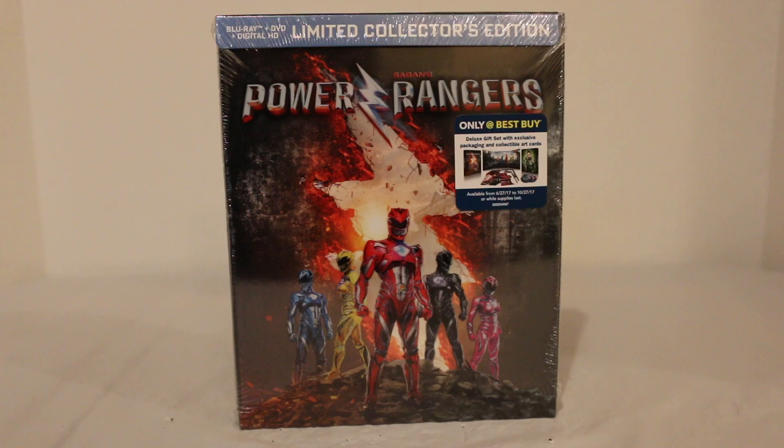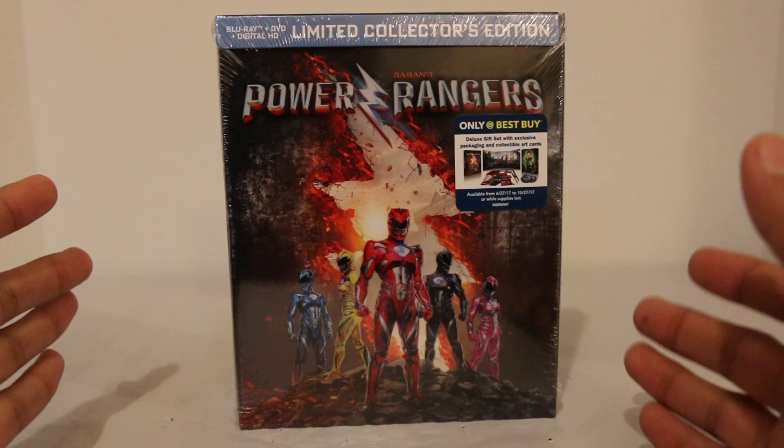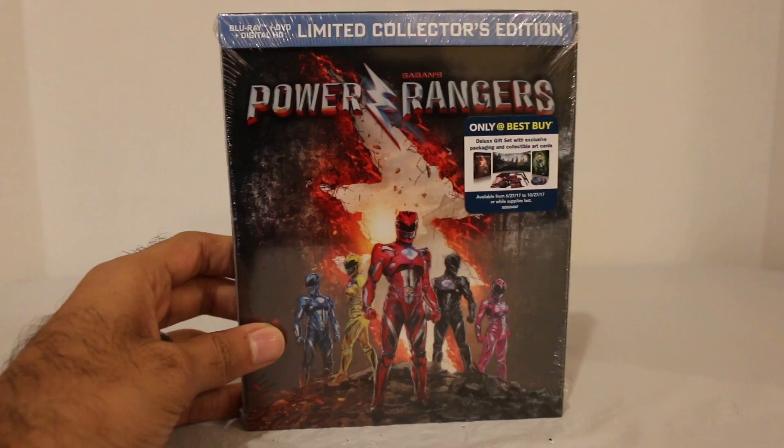This is the limited collector's edition from Best Buy. So huge thank you to Saban Brands and Lionsgate. Lionsgate sent me and the other Power Force members this Best Buy exclusive edition of the Power Rangers movie early. Today is actually June 20th that I'm recording this, but the Blu-ray comes out in one week on June 27th. So on June 27th you'll be able to get this in stores. It's already out as of a week ago, June 13th on digital HD.